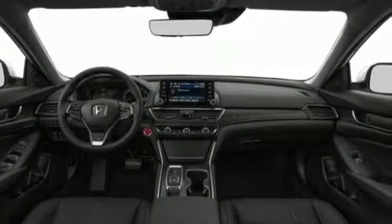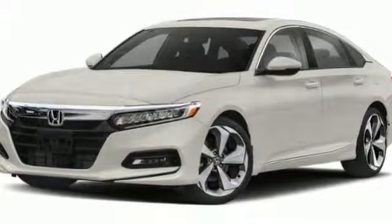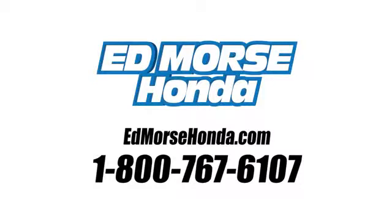Honda's created some of the most admired vehicles on the planet. The time is now, see it for yourself today. Call us today at 1-800-767-6107.